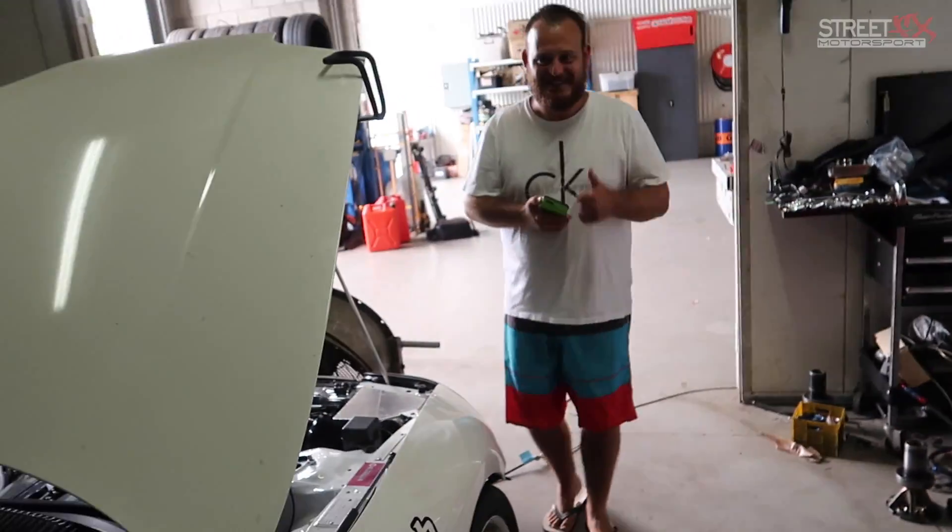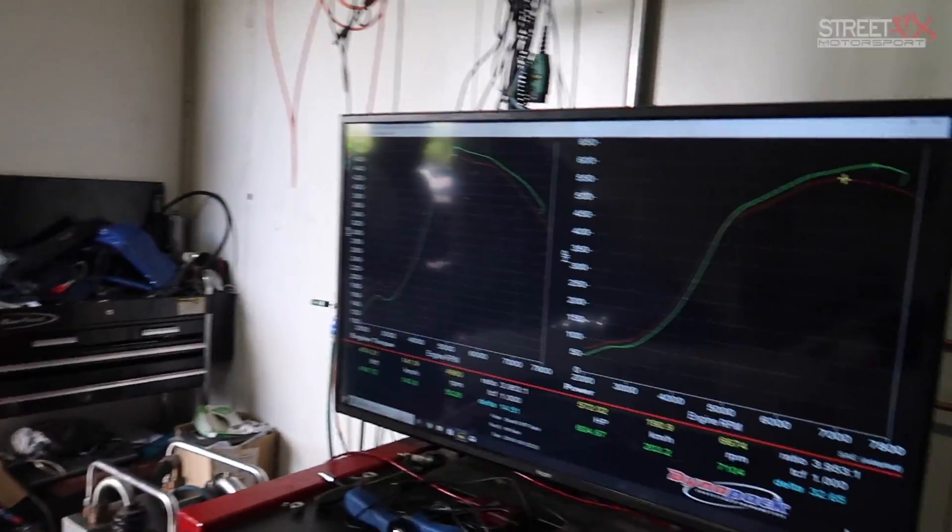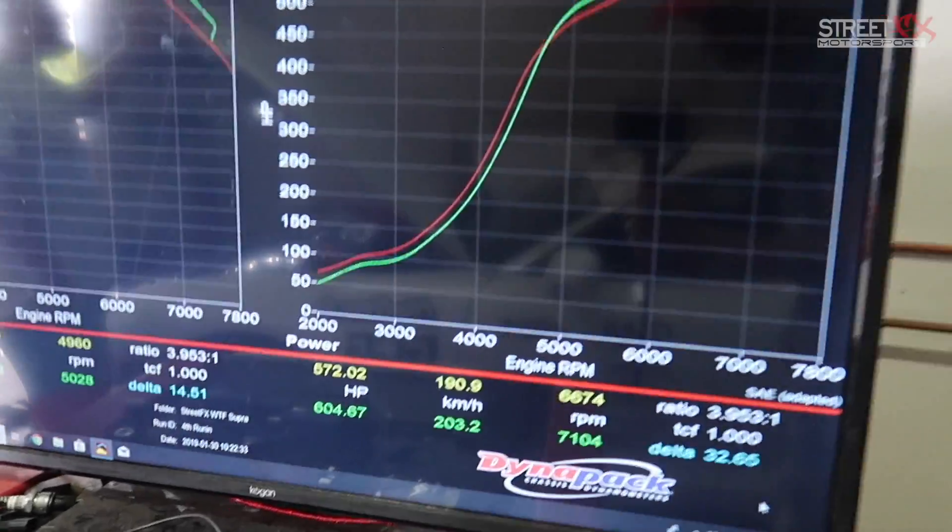First dyno result: 603 to 604 horsepower on 98 fuel at 22 pounds of boost. That's on a stock bottom end, so we're not going to push any further on 98 fuel.